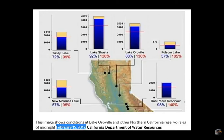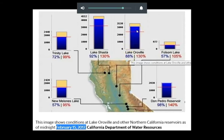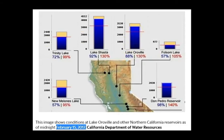Reservoir levels in California — we'll look at a couple of days worth here. This goes back to the 15th; today's the 18th, so three days ago. Lake Oroville, which we've been watching, was at 88% capacity. In red, that arrow there indicates the historical average, and it's saying it's 130% above historical average.